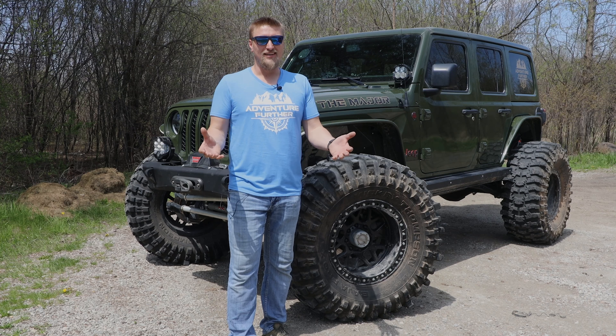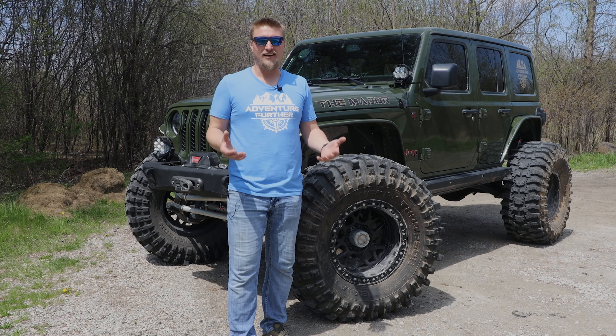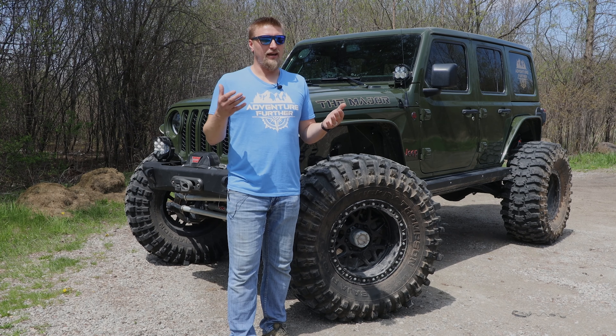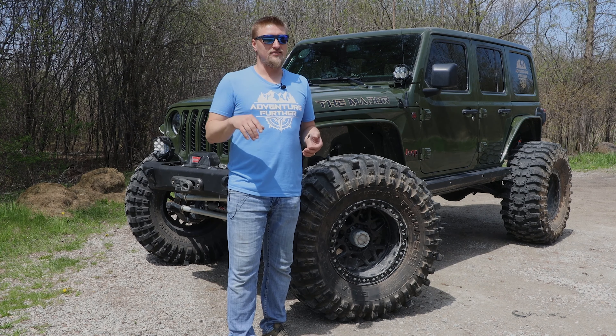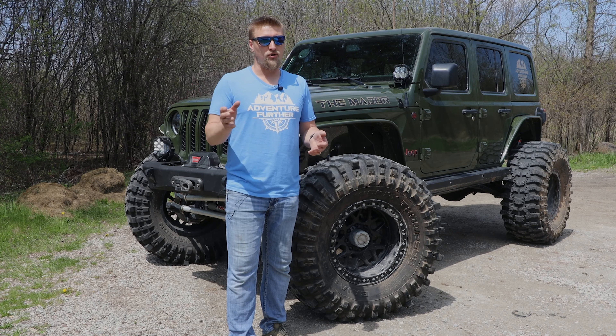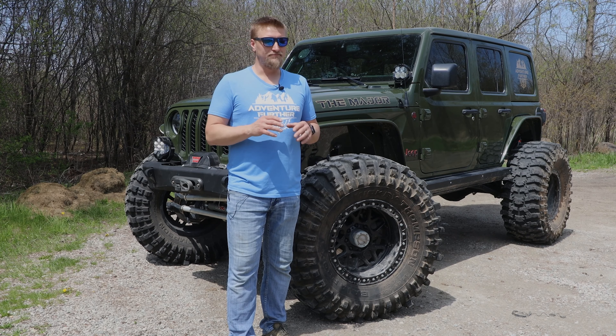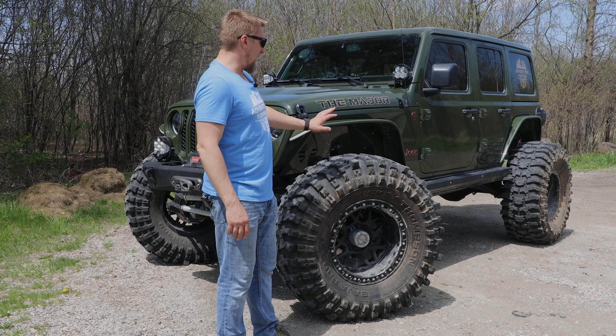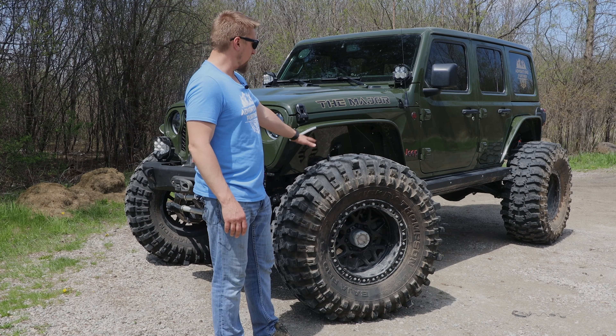I see a lot of people with gas 3.6s towing our Conqueror 4x4 trailer. I can pass people and those 3.6s are like redlining at 4,000 or 5,000 RPMs trying to tow. With this EcoDiesel, there's no problems whatsoever. I can't say enough about that.